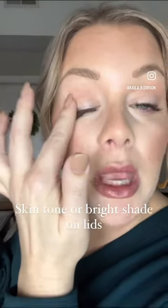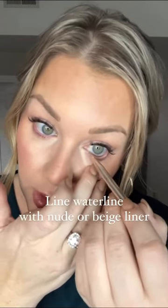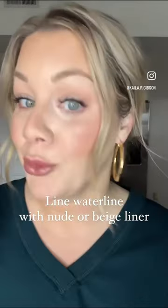Using a skin tone or champagne color on your eyelids is going to keep them more awake and appear brighter. Definitely curl your lashes. Finally, applying a nude color on your waterline is going to help them appear bigger, brighter, and more awake.